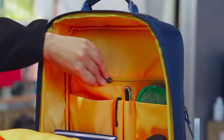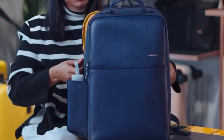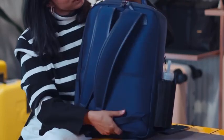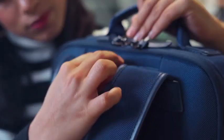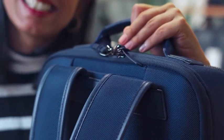It has thoughtfully designed organization compartments like pen and slip pockets. This backpack also has a hidden surprise — a hidden magnetic slip pocket that snaps closed so you can get quick access to your phone or your passport.